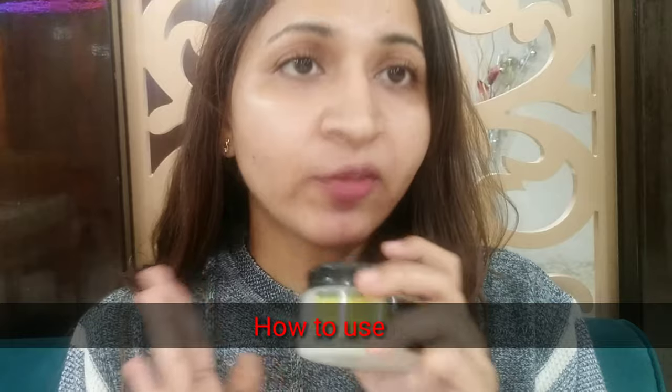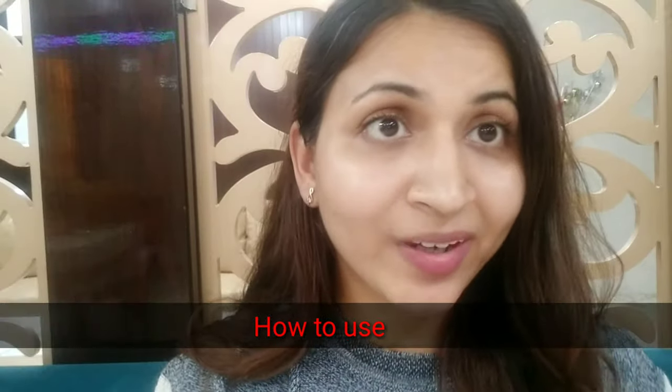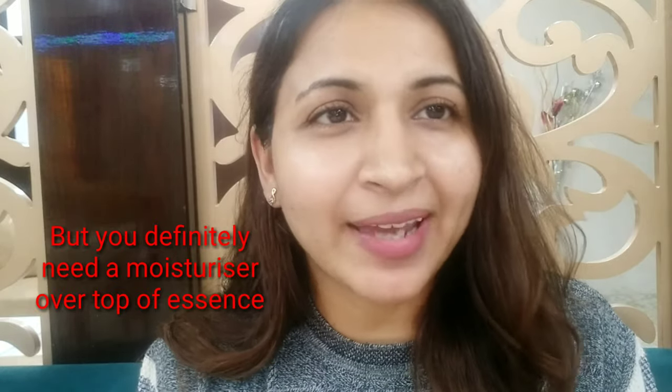The trick to apply the essence is to first dampen your face and then apply it, because it contains hyaluronic acid and silicone, and hyaluronic acid is water-loving. With the cream, you don't have to worry about how you're applying it.